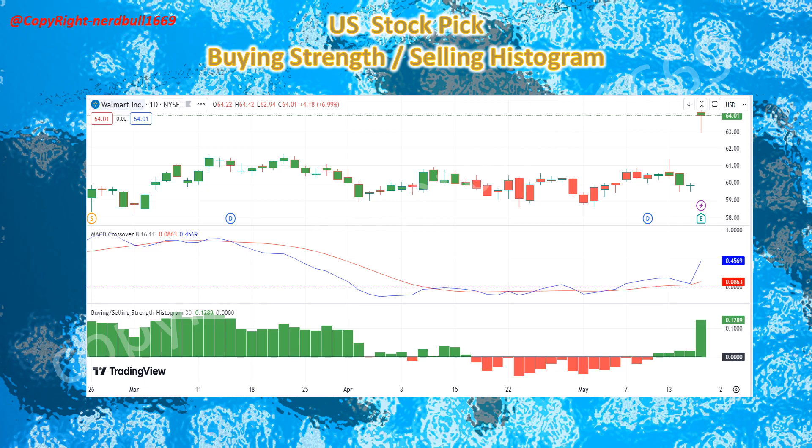Walmart saw good demand and buying strength after its earnings result, and this should continue today on the 17th of May. The full-year forecast will keep investors coming back to this stock, and confidence and sentiment for this stock will also increase.